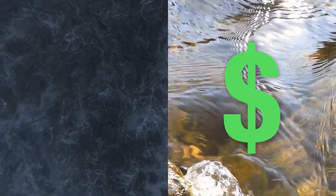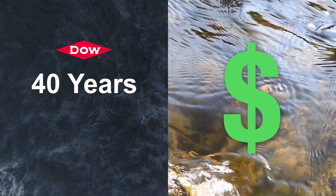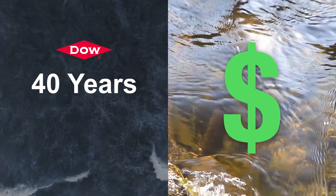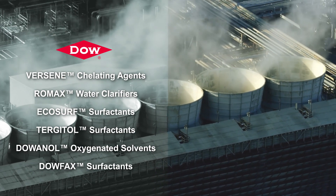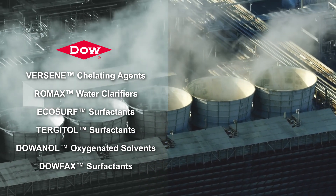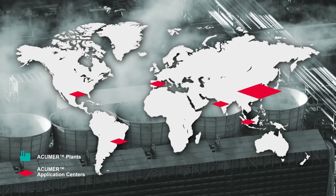Dow has supported water treatment service companies for the past 40 years as they develop specialized formulations using our wide range of chemistries, including defoamers, chelants, surfactants, oxygenated solvents, and water clarifiers. Dow Acumer products are produced worldwide.